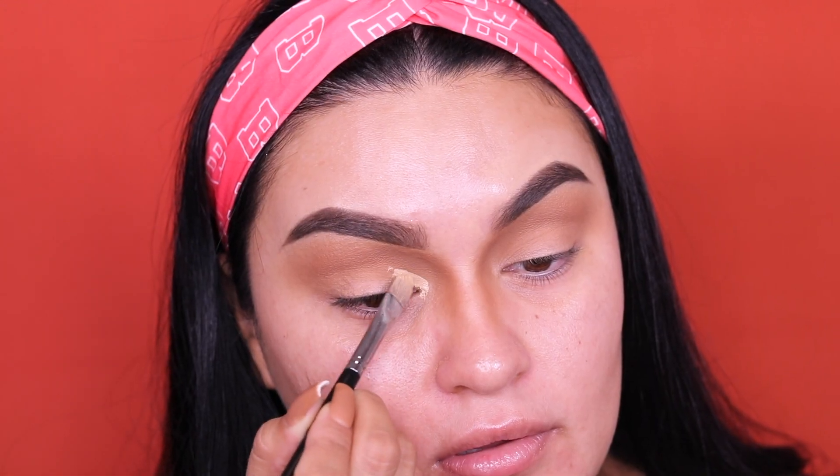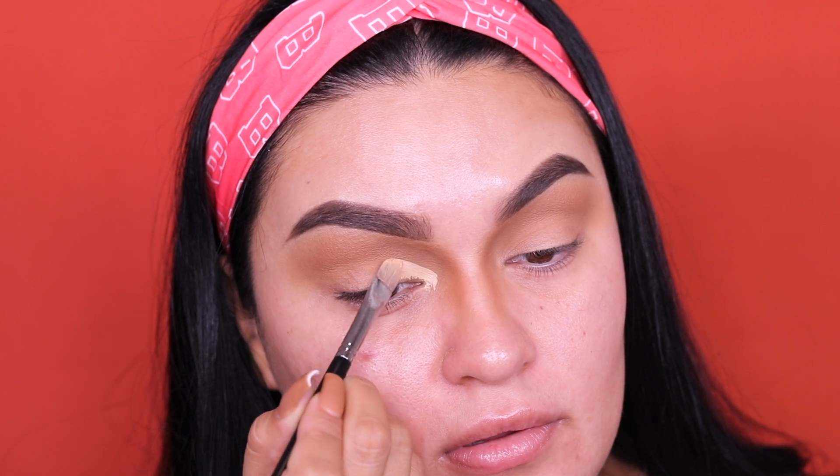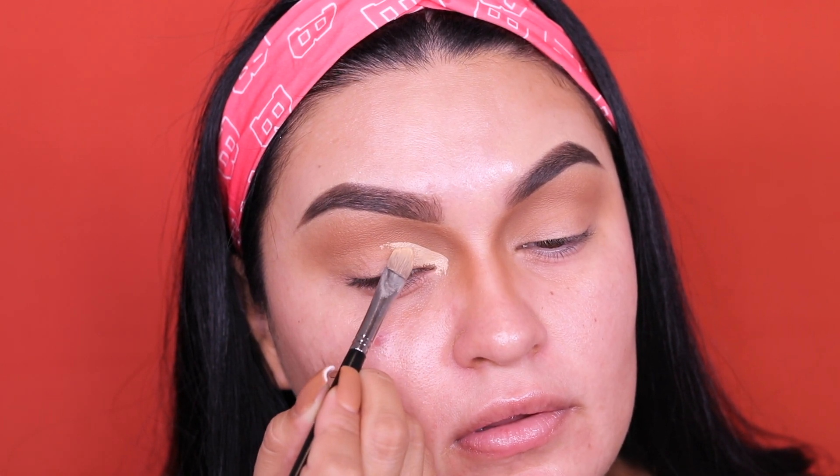For the crease cut, this is totally up to you — you can go as high as you want. If you have a smaller lid, I'd definitely suggest going a little higher to open the eye up. If you already have a natural crease, just follow that. For me, my crease hides a lot and my lid is very small, so I always like to go a little higher because in pictures it looks better and you can see it more.